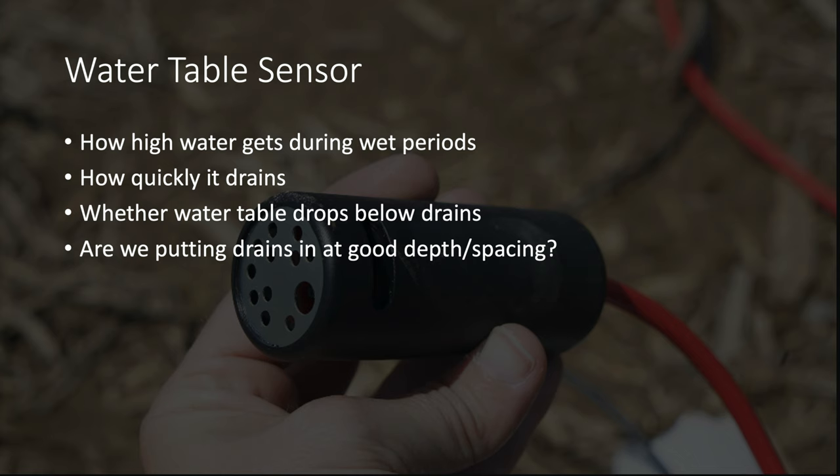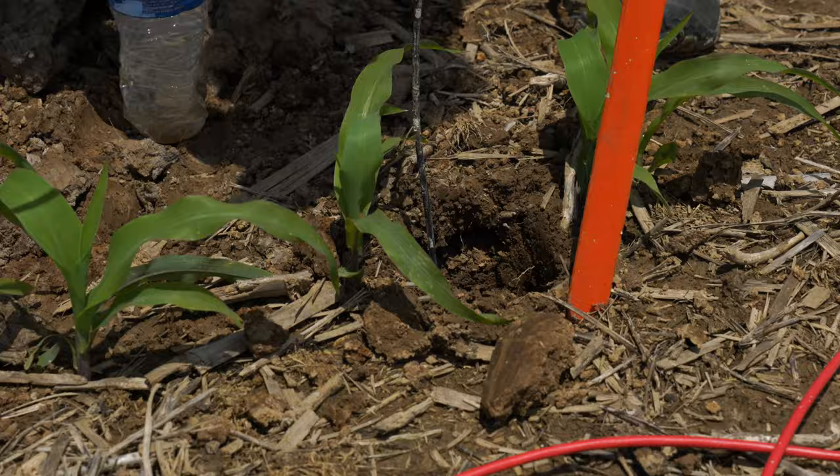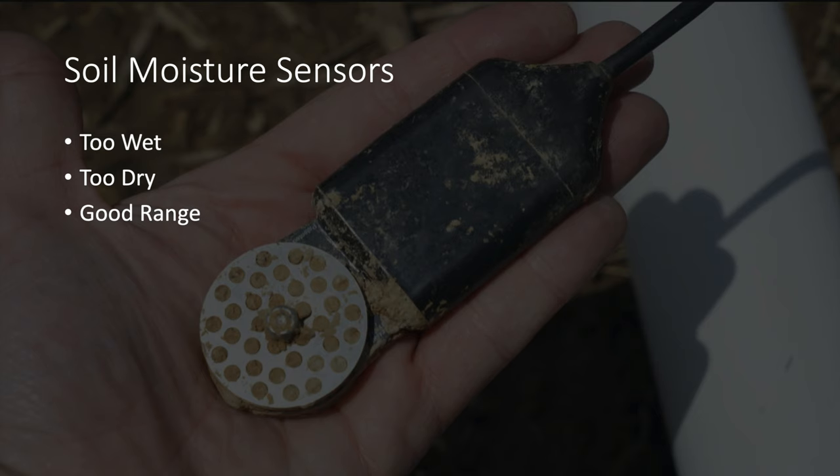In addition to the water table sensors, we'll be using soil water sensors to help us know the conditions for plant growth. We'll be placing these sensors at 6, 18, and 30 inches. The sensors will indicate whether the soil is too wet with no oxygen — which is bad for plant growth — or whether we're drying to a point where water uptake by the crop is being inhibited and could be reducing yield. They'll also tell us when we're in a good range for healthy crop growth. We've used these sensors extensively at research stations and in producer fields and have a good feel for how they work.